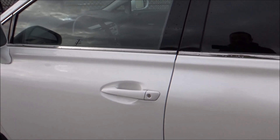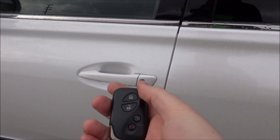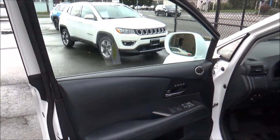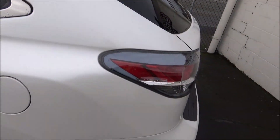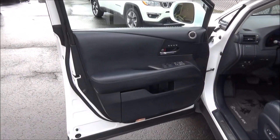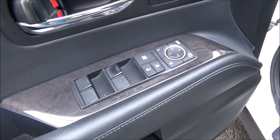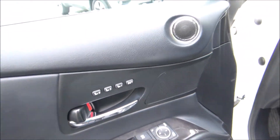It does have smart key access for the front doors. On the key fob you have the buttons for lock, unlock, power tailgate release, and panic. The front door panels have storage areas, power windows, locks, and mirrors. It also has power folding mirrors and three-person memory for the driver's seat.